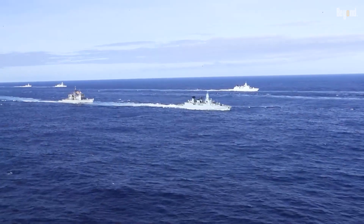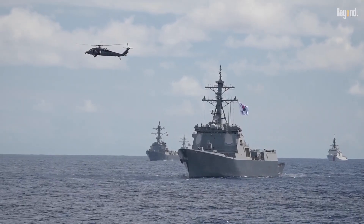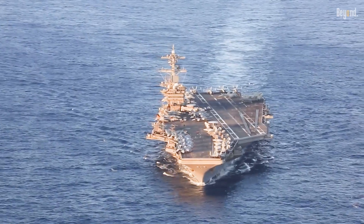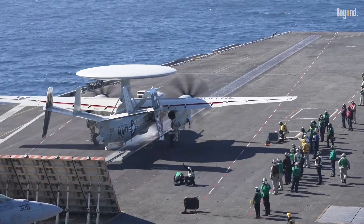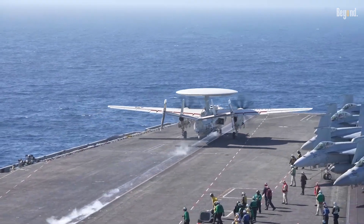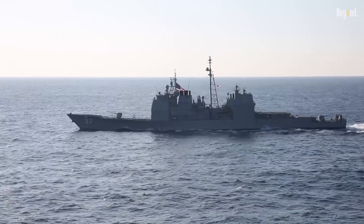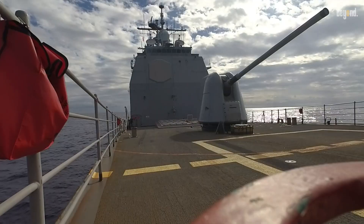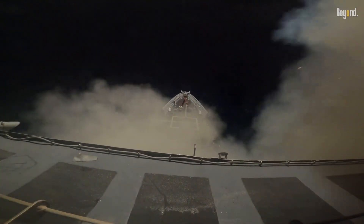The first line of defense starts way out, hundreds of miles from the carrier. First, an enemy has to actually find the carrier in the middle of the vast ocean, which is a huge challenge since it's always on the move. The carrier's team has planes like the E-2 Hawkeye that act as its eyes in the sky, spotting trouble from far away. If an enemy does manage to launch a missile, it's the carrier's buddies — the cruisers and destroyers — that jump into action first. They've got the Aegis combat system, which can track tons of targets and fire off interceptor missiles to take out threats from a super long distance.